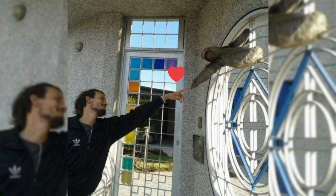Sloths are popular animals in zoos and are very well loved by the public. Here we see a gentleman and a sloth doing Michelangelo's The Creation of Adam.